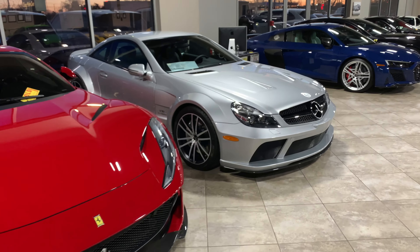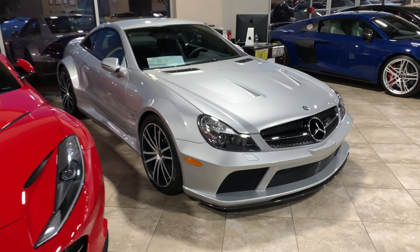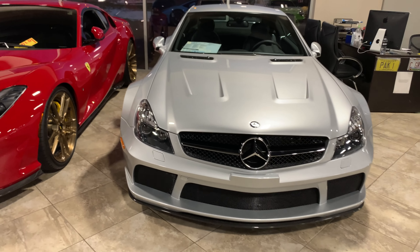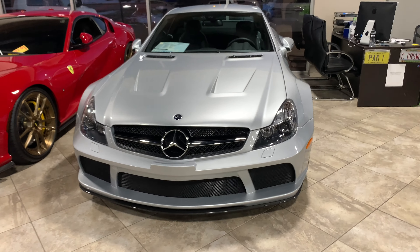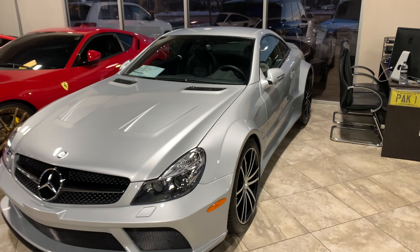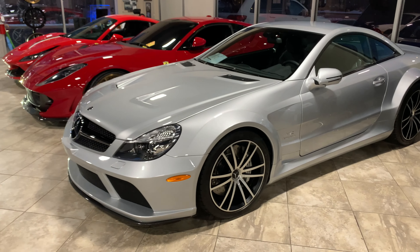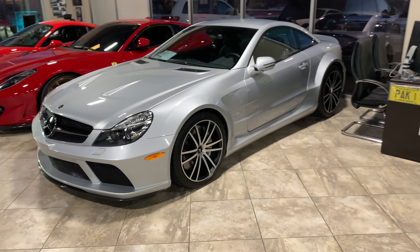That's one of my personal favorites. This is an SL65 — a twin turbo V12, 661 horsepower. If you don't know about this car, Google it because there's a whole lot of awesome stuff. Look at those fender flares. It's a fixed roof coupe — it's not a convertible like the rest of the SLs. There's a lot to learn about that car. Pretty sweet, one of my faves.